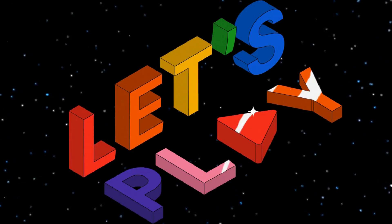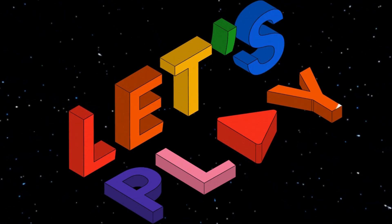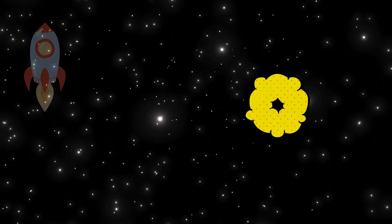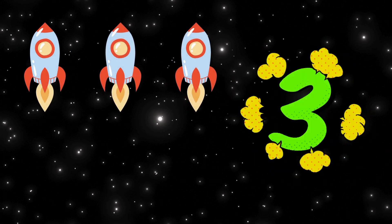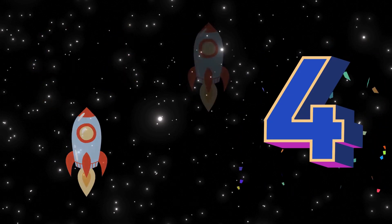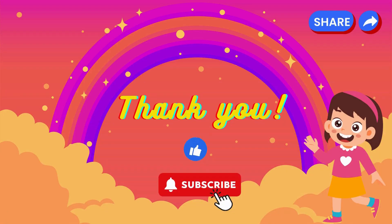Game time! Are you ready to play a small game with me? Okay, let's go! Can you tell me how many rockets you see here? Start counting! One, two, three, four, five! Yep, you're absolutely right — good job! Yay!